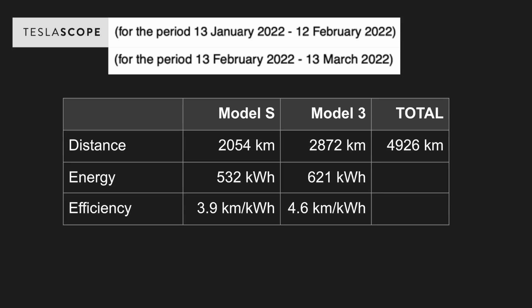I've also got a lifetime subscription with Teslascope which allows me to drill into the data and tell you exactly how much I've driven with both cars and how much electricity has been used to power that distance. Let's look at two periods: the 13th of January 2022 to the 12th of February 2022, and the 13th of February 2022 to the 13th of March 2022 — a period of 60 days.